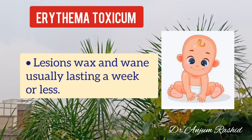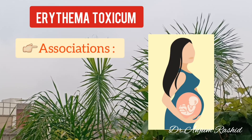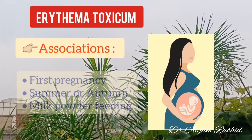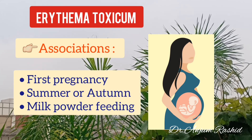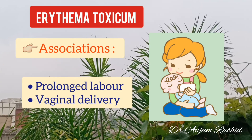These lesions wax and wane, usually lasting a week or less. The condition is associated with first pregnancy, summer or autumn season, milk powder feeding, and prolonged labour or vaginal delivery.